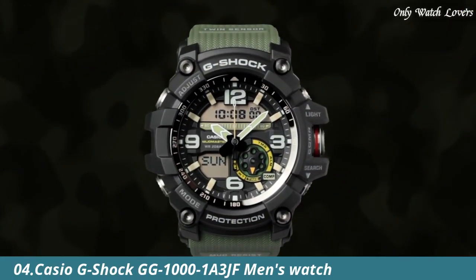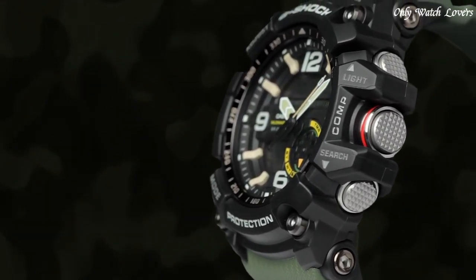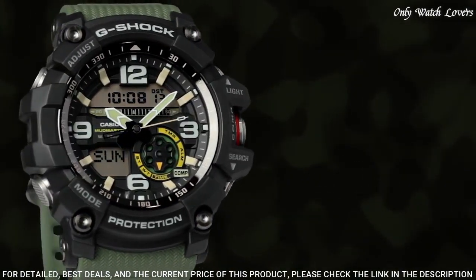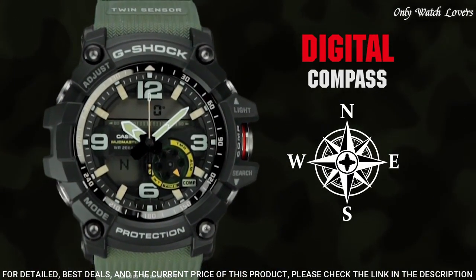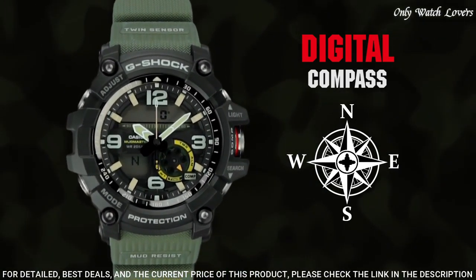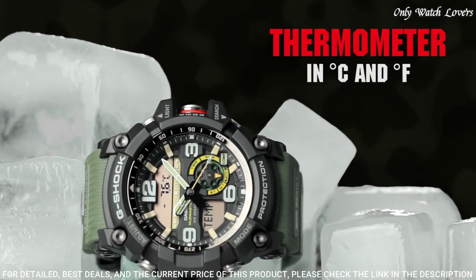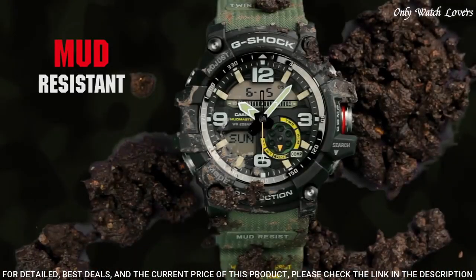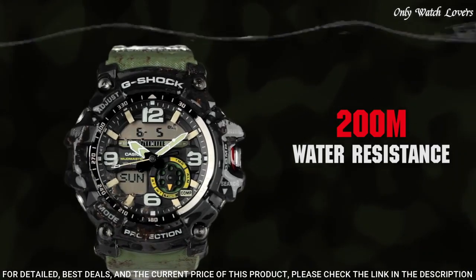Number 4: Casio G-Shock GG1001A3JF Men's Watch. It is equipped with Japanese quartz movement and 5476 caliber. Polymer stainless steel case of round shape. Case dimensions are 55.3mm in diameter and 17.3mm in thickness. The dial of this Casio watch is black LCD. Display type: analog digital. This timepiece has mineral glass. Polymer band. Band color green, water resistance 200 meters.